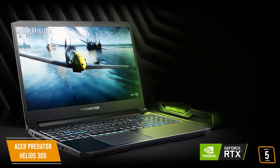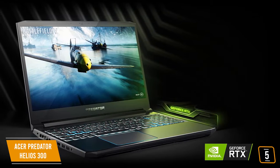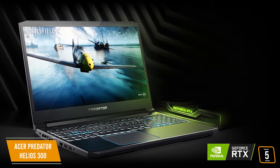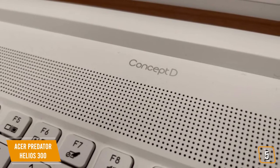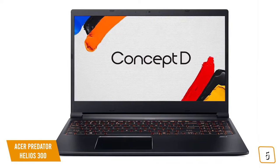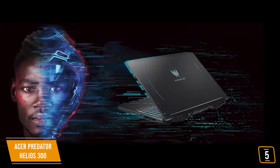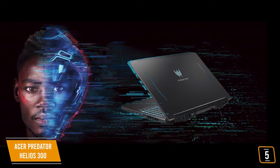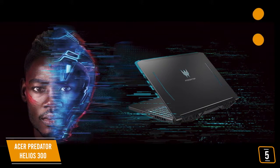Although you'll find better and brighter screens on higher-priced laptops, at this price range the Helios 300 is definitely up there in its class. If your work involves detailed color work, you might be interested in the Acer Concept D 3 Pro that has a Pantone validated display for color-accurate designs. You'll appreciate that the Helios has a great cooling system, so when you're applying those intensive Photoshop filters, your laptop won't overheat.